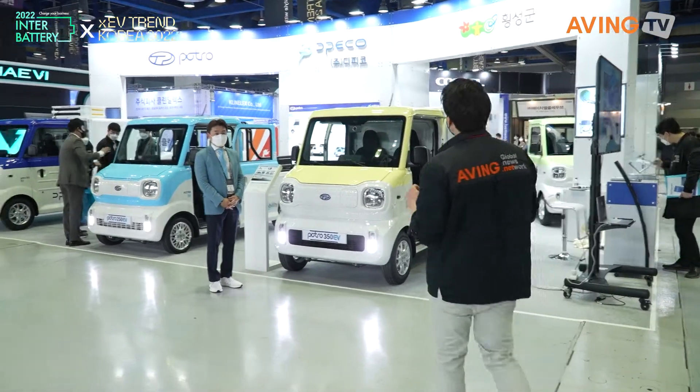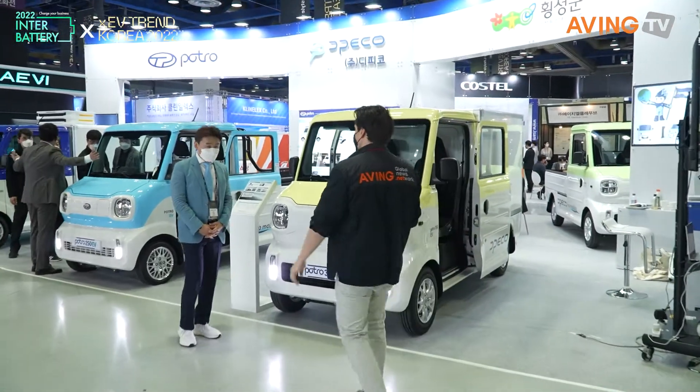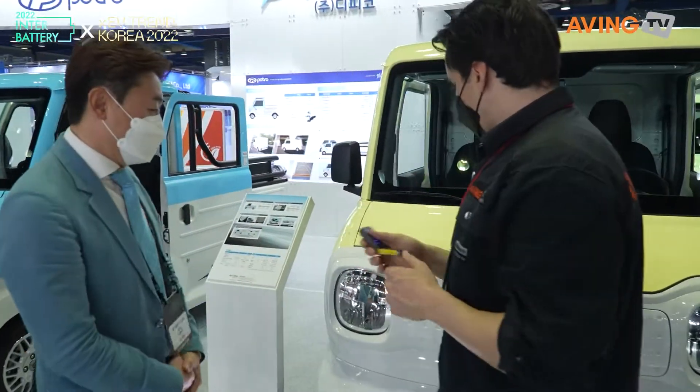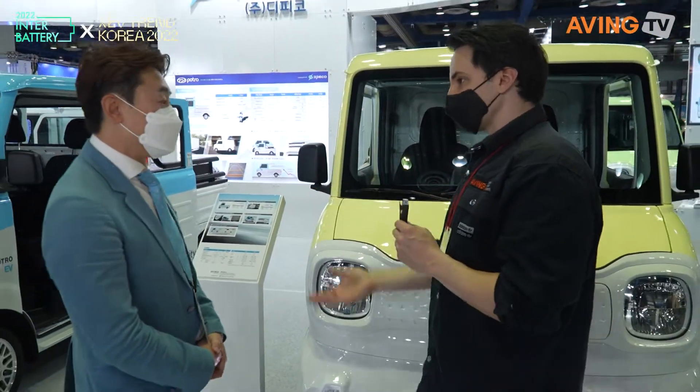The next stop is DIPCO. For our next stop we are going over here to DIPCO and say hello. This is DIPCO. Well, tell us about DIPCO. What company is DIPCO?